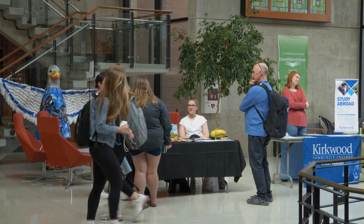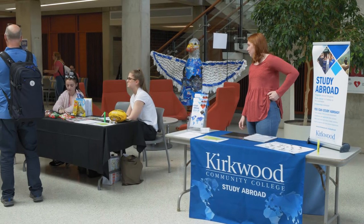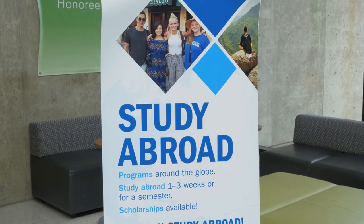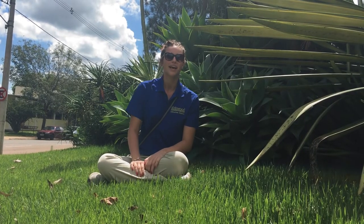At Kirkwood, we have virtual exchange programs and also in-person study abroad programs. For the in-person ones, students have the opportunity to go abroad for two to four weeks during vacation time or semester long. We have programs in countries such as Italy, Guatemala, Nepal, Venice, South Africa, Zimbabwe, and Morocco.